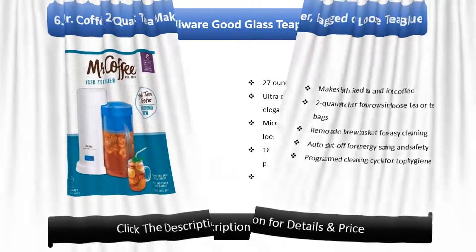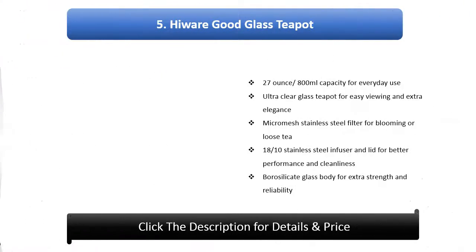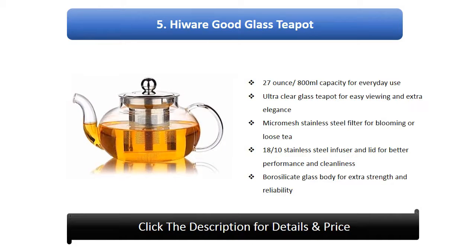Number 5: He Wear Good Glass Tea Pot. 27 oz / 800 ml capacity for everyday use, ultra clear glass tea pot for easy viewing and extra elegance, micro mesh stainless steel filter for blooming or loose tea, 18/10 stainless steel infuser and lid for better performance and cleanliness, borosilicate glass body for extra strength and reliability, heat resistant glass for longevity.